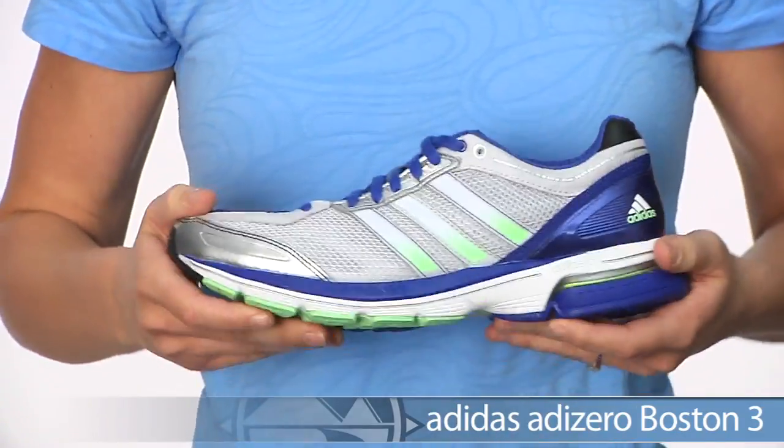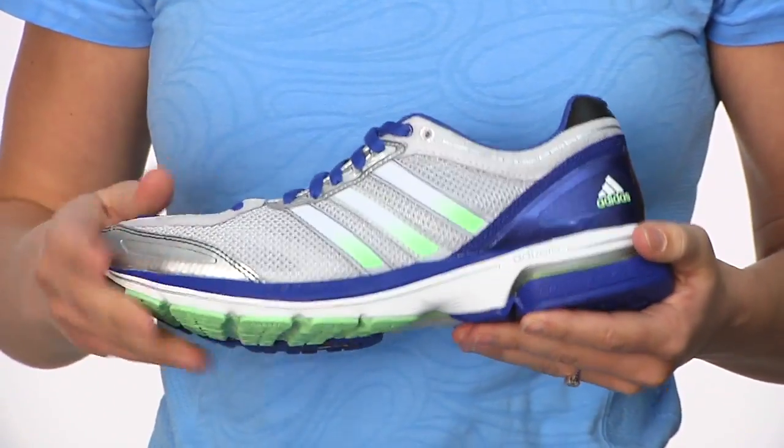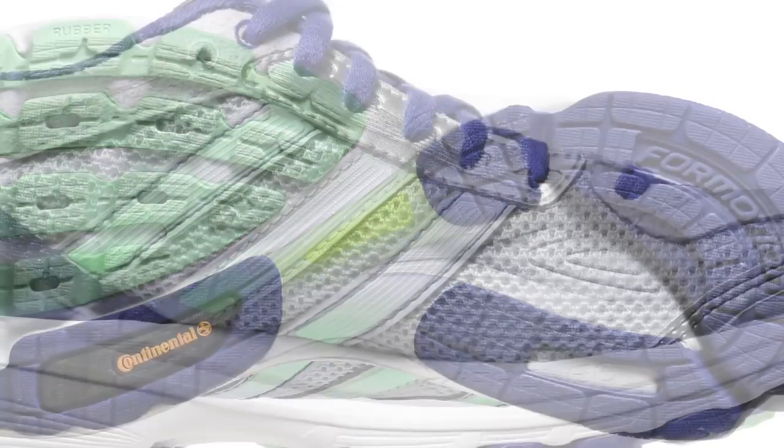Next we have the Boston III. The Boston III is a really nice lightweight daily trainer. It's going to be great for long miles. It has a thin mesh upper as well, a little bit more cushioning in the midsole, and a great heel for really good shock absorption on the road.